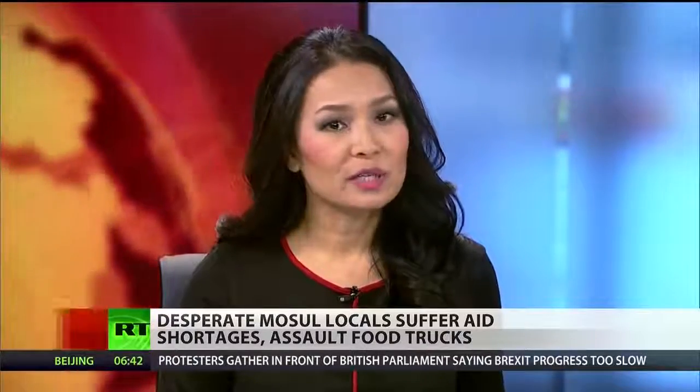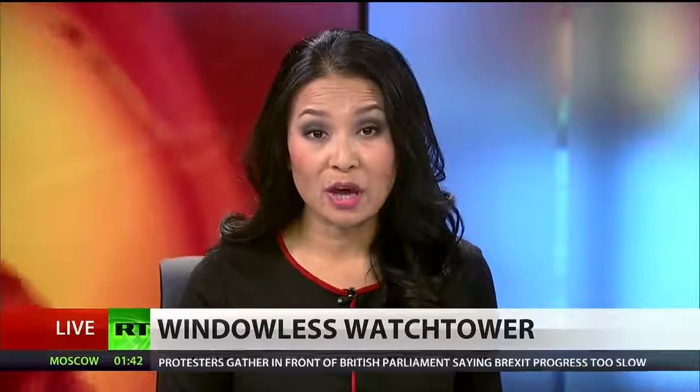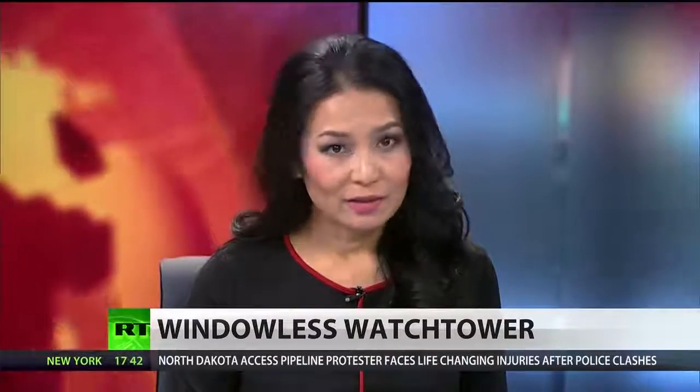Labeled one of New York City's weirdest and most iconic skyscrapers, 33 Thomas Street has been a source of mystery for many years. Constructed and owned by AT&T, this faceless concrete tower has been linked to the NSA. RT's Trinity Chavez has the story.